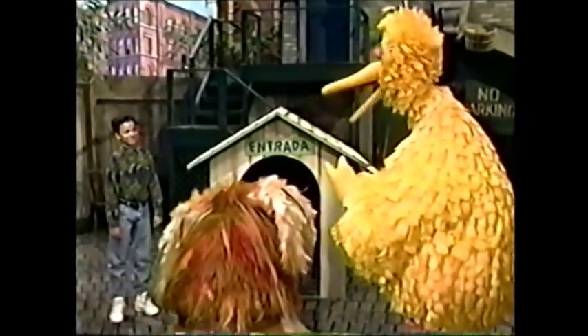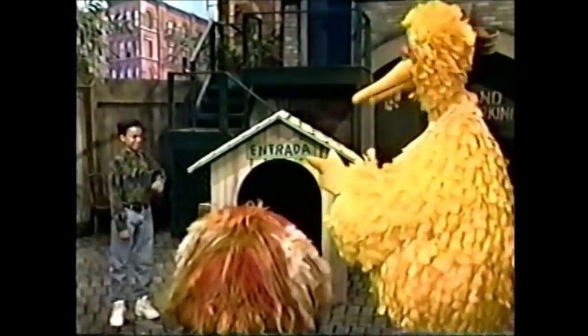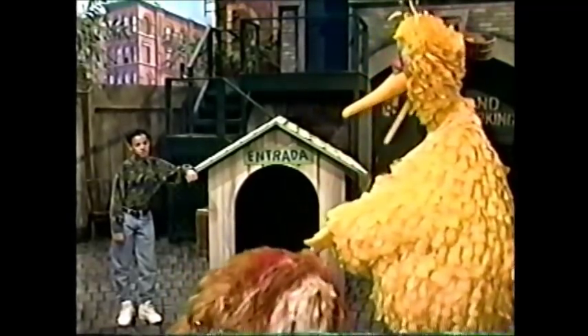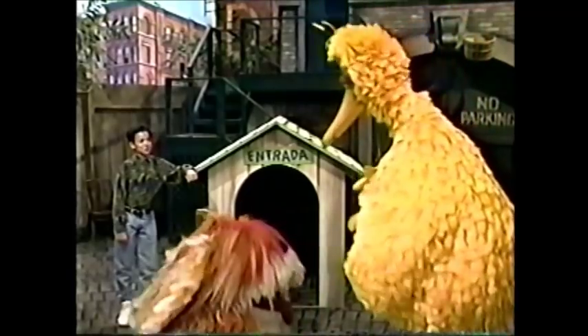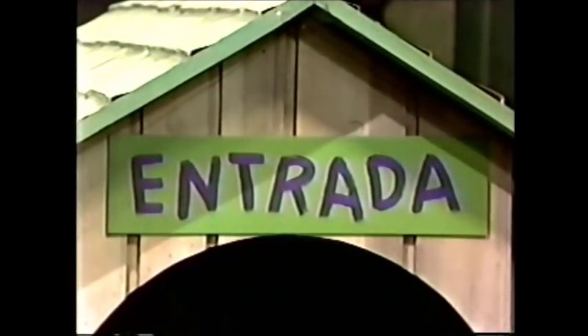Hi, Big Bird. Oh, hi, Edwin. Did you and Barkley find a new trick? Yes, and this time I know it's going to be fabulous. Barkley's going to show us what a Spanish word means. Isn't that incredible? He's going to show us what a Spanish word means? Yes. This word right here, right over the door — there's a sign marked Entrada. That means the way in. Now, when you see a door marked Entrada, that means it's the door you go through to get in. Entrance in Spanish. And Barkley's going to go in his house through the door marked Entrada.